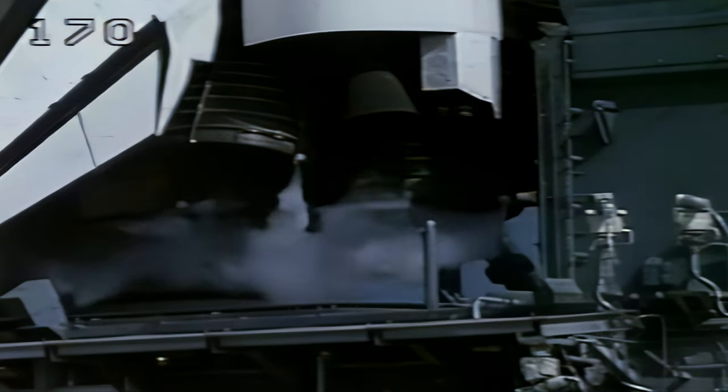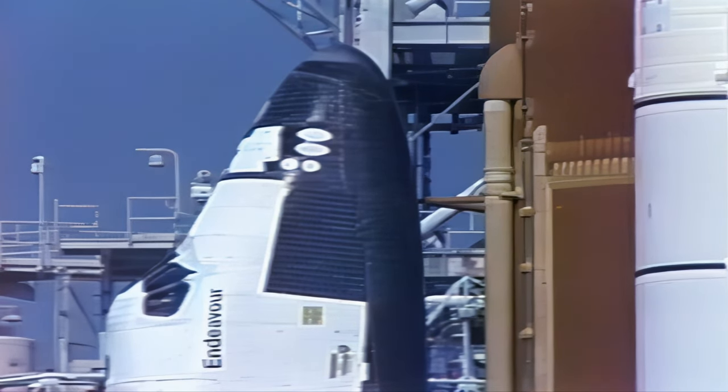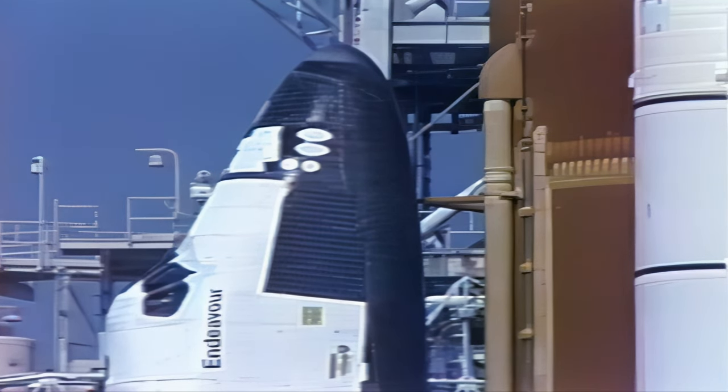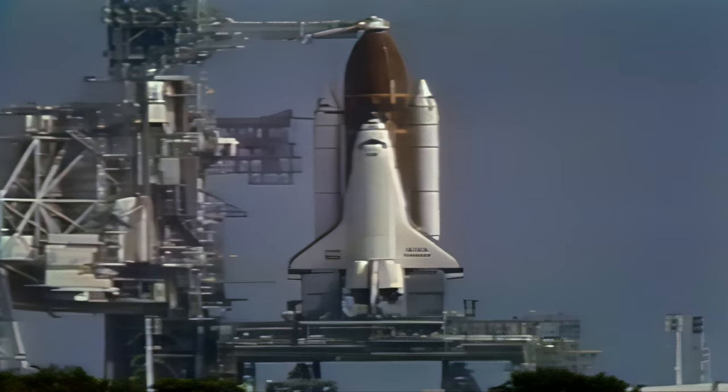Coming up on the three-minute mark in the count, in just a few seconds we'll be pressurizing the liquid oxygen tank. We are now in the midst of pressurizing the liquid oxygen tank. All systems remain go for launching Endeavour on America's 50th space shuttle flight in just under three minutes.